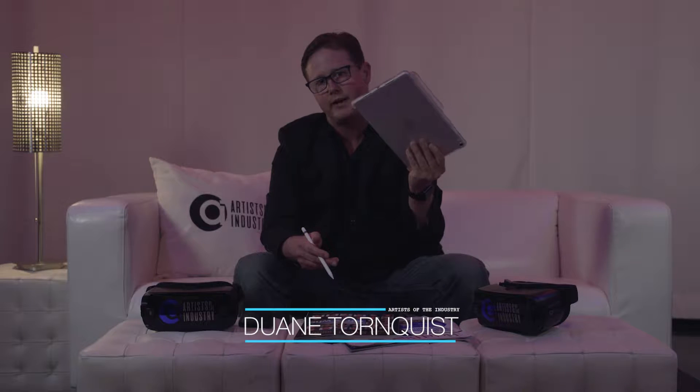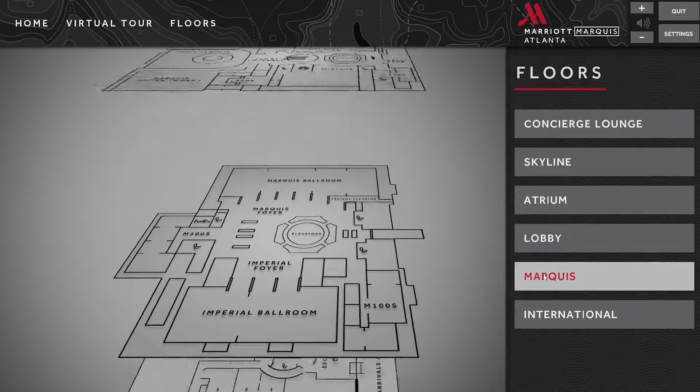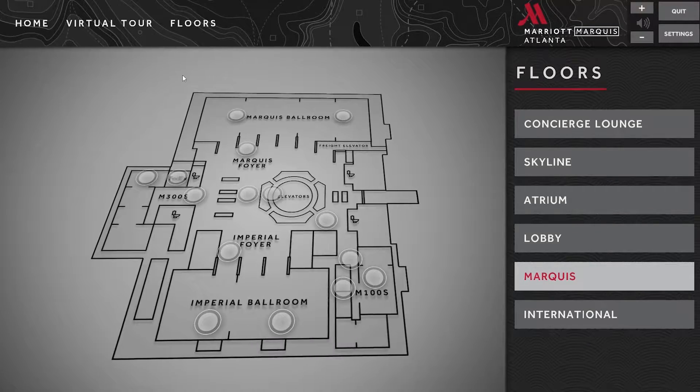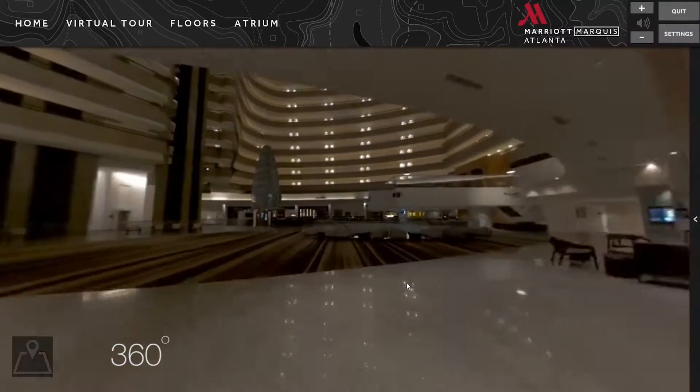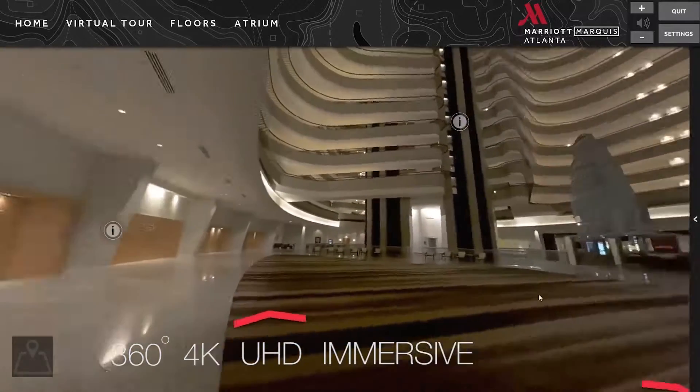Imagine having your entire hotel on this device. Imagine a site visit of the entire hotel anytime or anywhere, all in 360 4K ultra high-definition immersive video.